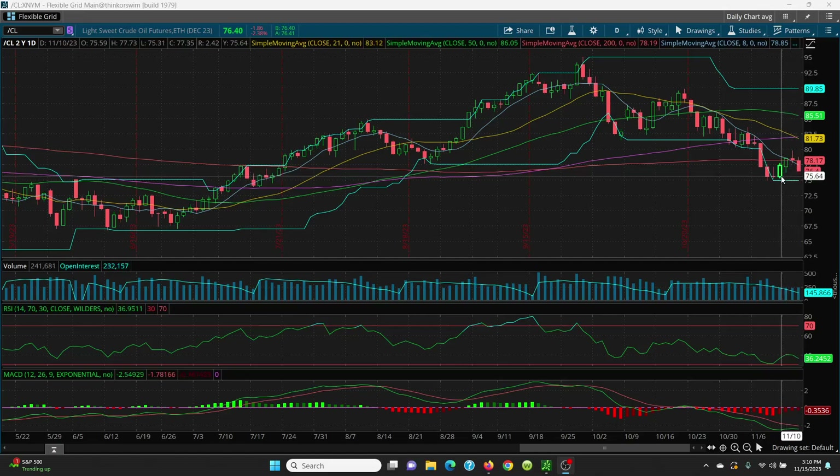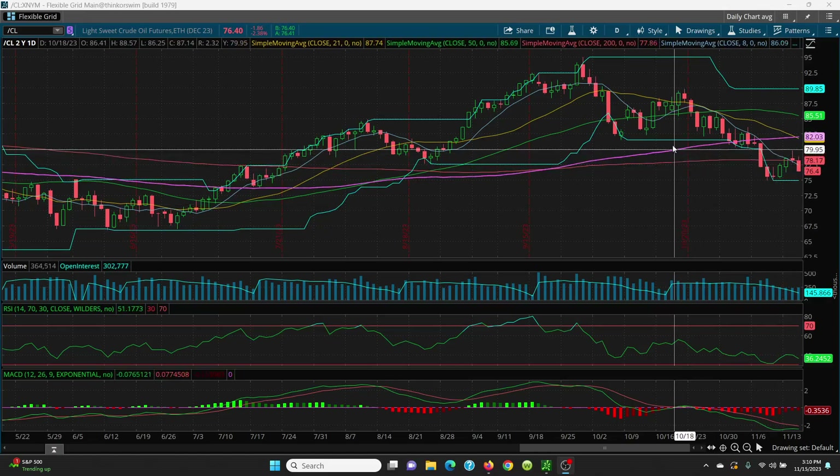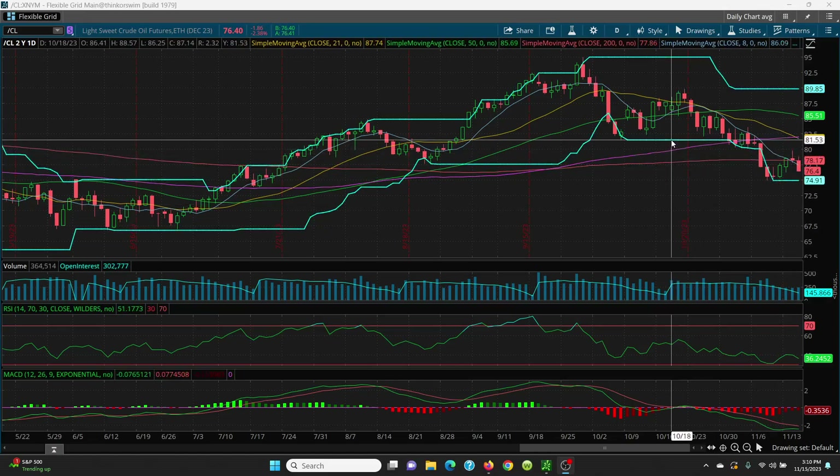Next in line is going to be this candle right here — you're looking at 75.31. We have 75.21, and then your retest is going to be where this price channel is, at 74.91. That is going to be the key level.